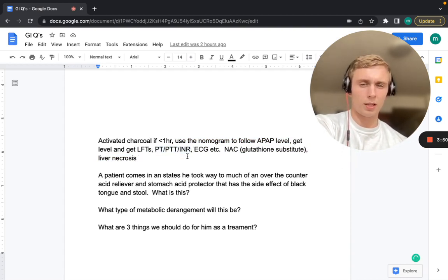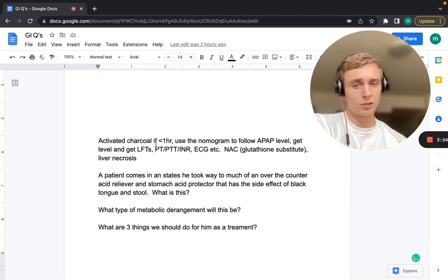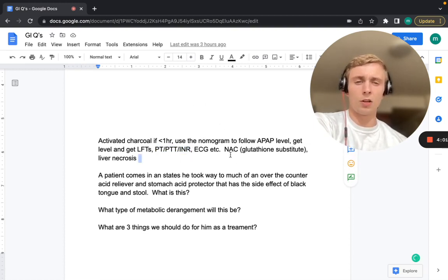Remember the liver creates coagulation factors 2, 7, 9, and 10 in the intrinsic and extrinsic pathways. We want to trend those to see the liver damage taking place. The antidote is N-acetylcysteine (NAC) — that's a glutathione substitute, helping with antioxidants and decreasing liver damage. Liver necrosis is the organ in jeopardy.